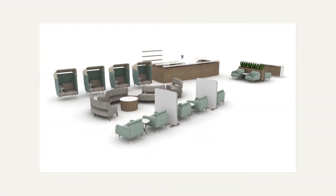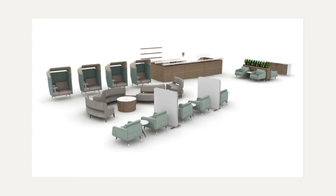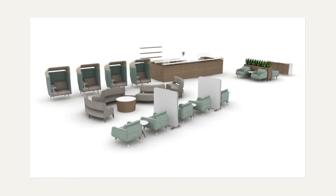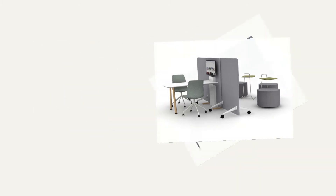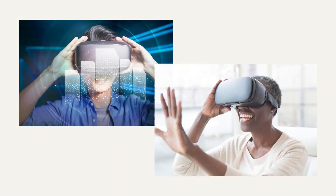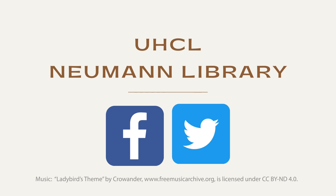This summer, the Newman Library is making more changes, just in time for Fall 2021. We are updating our look, adding flexible collaborative furnishings, more power outlets, and a new XR lab. We welcome you to follow UHCL Newman Library on Facebook and Twitter for more renovation updates as we promote learning in all ways.